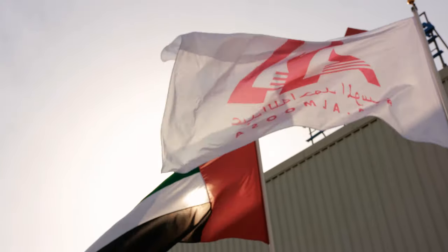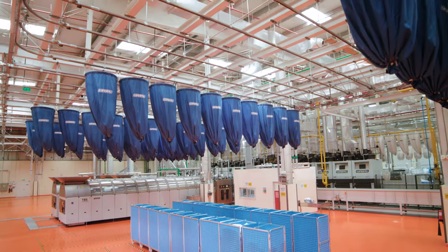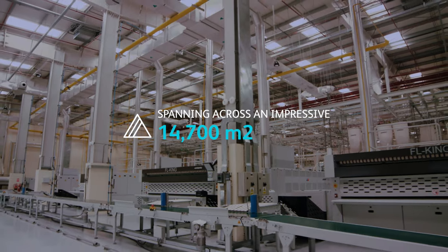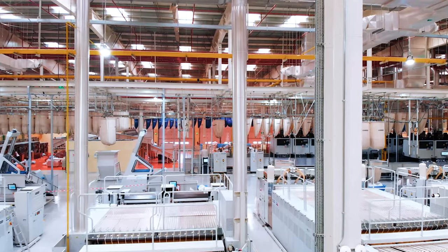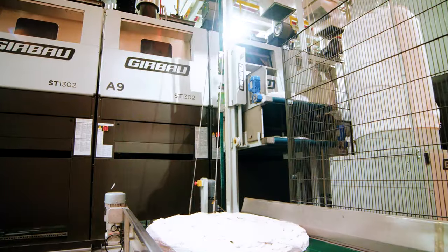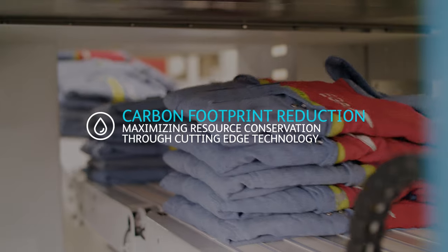Strategically located at the heart of the industrial zone in Dubai, a state-of-the-art facility covering 14,000 square meters, working 24-7 all year round with a firm commitment to technology, automation, and the smallest possible impact on the environment.